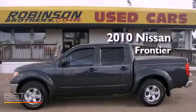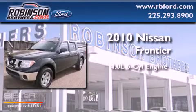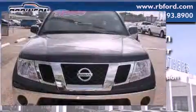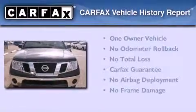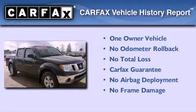This is a 2010 Nissan Frontier. It features a 4.0-liter six-cylinder engine and an automatic transmission. This Nissan has had only one owner, and it qualifies for the Carfax Buy-Back Guarantee.